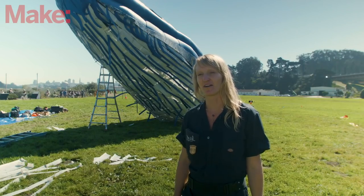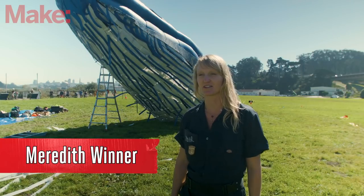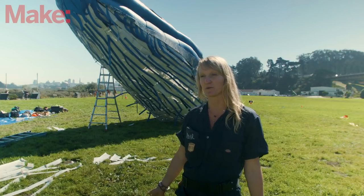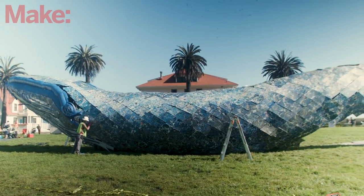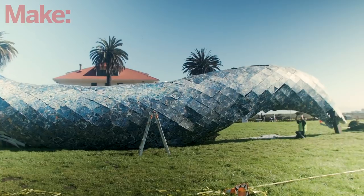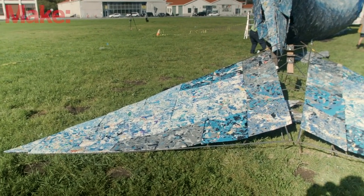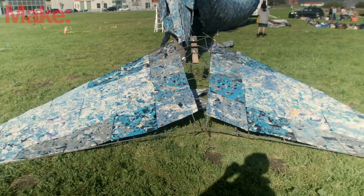My name is Meredith Winner. I'm the co-founder of Building 180, an arts management and consulting company founded by myself and Shannon Riley. Together we produced this big blue whale sculpture with the artist and have managed the project from the beginning. The big inspiration came from a blue whale that washed up on the shore of Bolinas several years ago — this is an exact replica of that blue whale lengthwise — and we just wanted to bring awareness to the plastic problem in the ocean and ocean conservation.